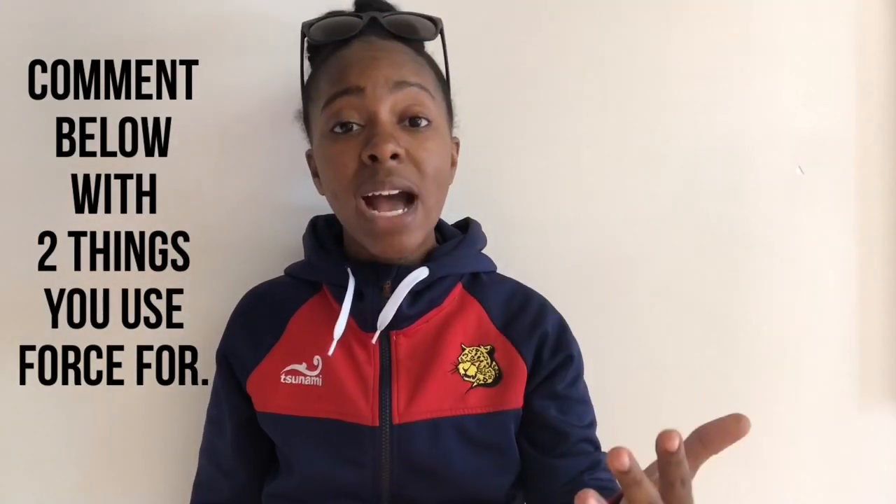I hope we all have fun this week learning more about forces and how we use them not only in PE, but in everyday life. I'd like you to take notice this week and comment below with two things in your house or at school that you use a force for.